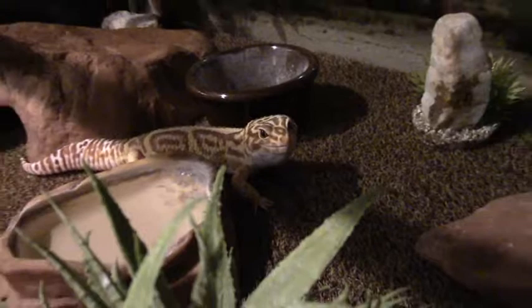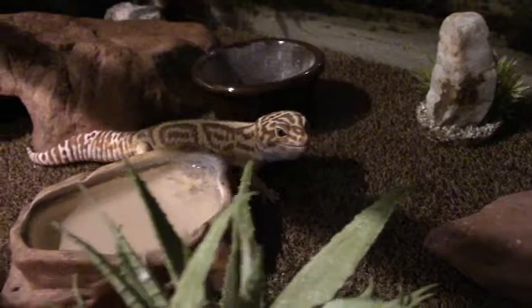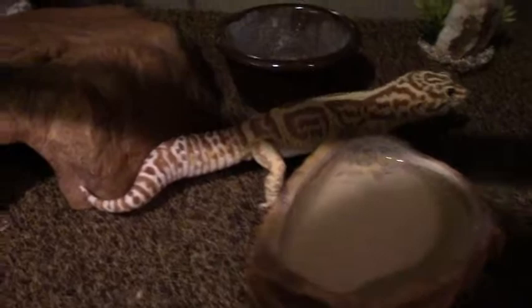Oh, is that good, Sullivan? That was pretty yummy. You look happy. All right, there we go. There is Sullivan and his nice fat, happy tail.